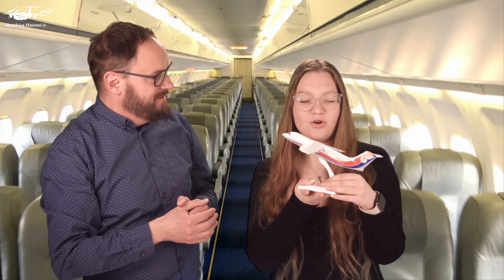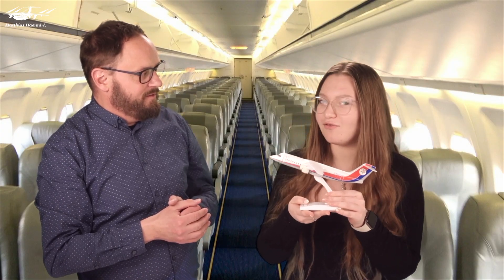Hello and a very warm welcome to this video. I'm Matt. I'm Michelle. And today we are going to have a look at the British Aerospace 146. So Michelle, my question is: it's a very small airliner, so why does it have four engines? A very good question, and we are going to discuss this in this video.